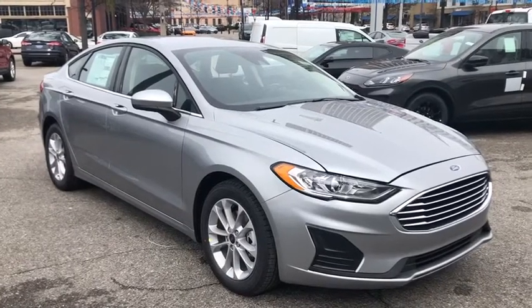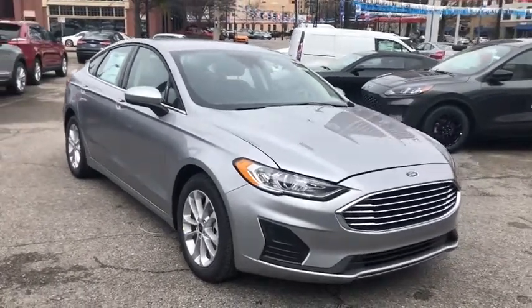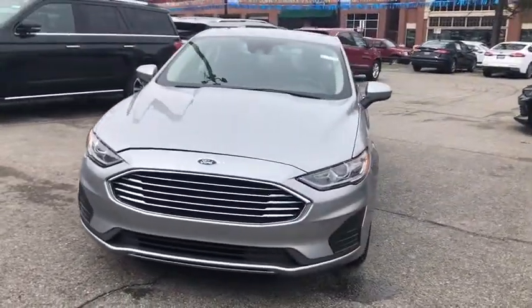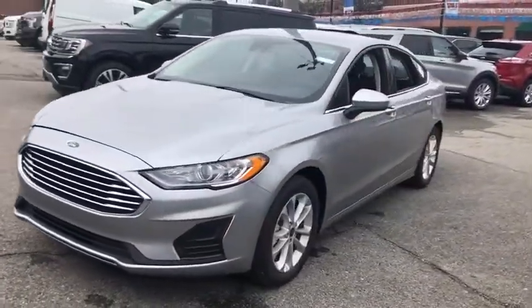Take a ride in the 2020 Ford Fusion. You can have both impressive power and great economy in a Fusion. Here are some of this vehicle's great options.